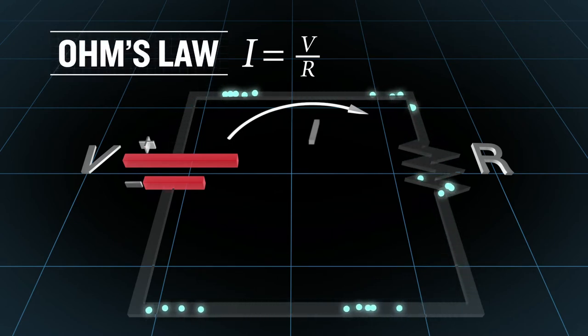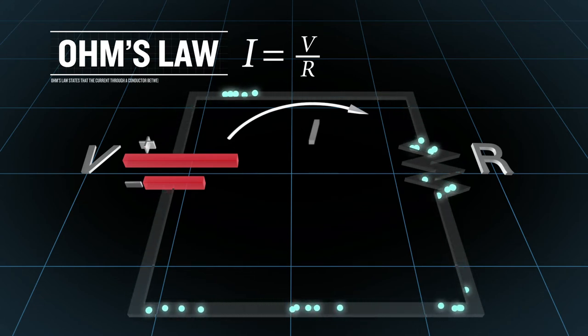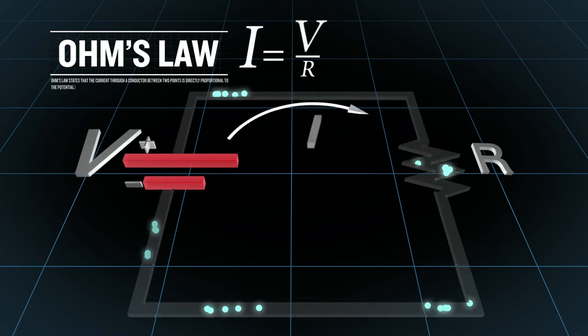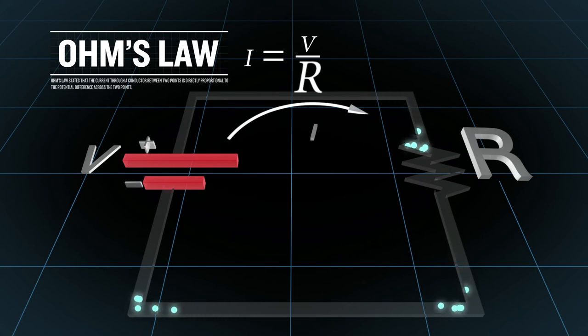Ohm's law states that the current at any point in a circuit is directly proportional to the potential difference and inversely proportional to the resistance. Increasing the voltage results in a greater current, while increasing the resistance results in a smaller current.